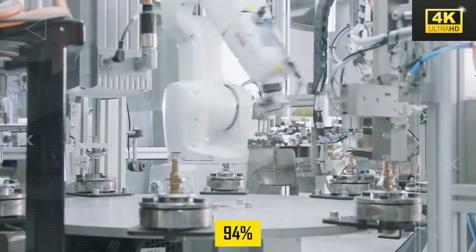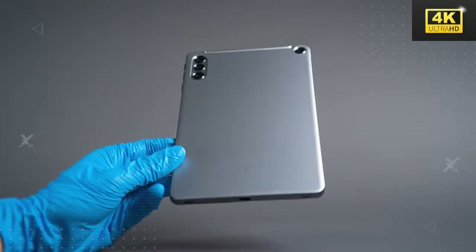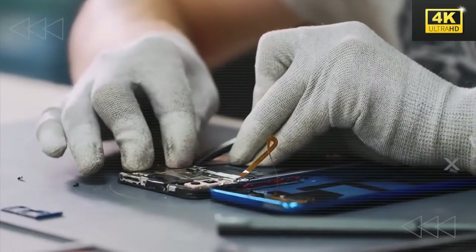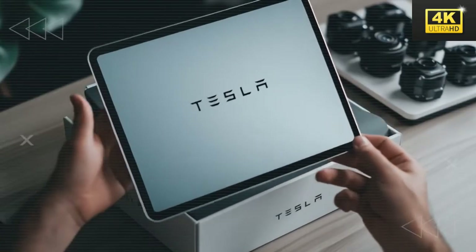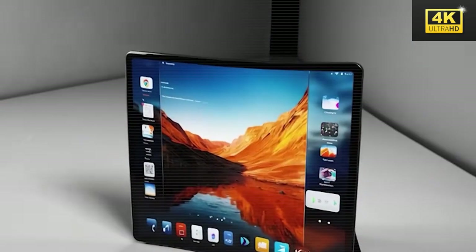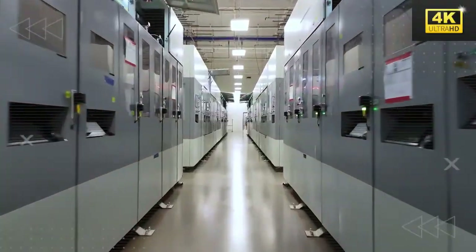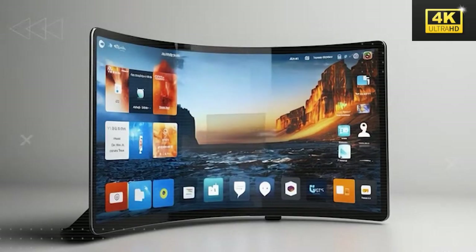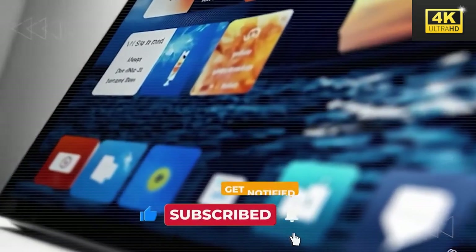Tesla's production process boasts a remarkable automation rate of 94%, a stark contrast to the industry standard of merely 31%. Tesla employs unique supply chain strategies that enable the production of battery cells and display panels at a fraction of the cost incurred by competitors. Tesla's commitment to vertical integration is evident in their manufacturing of an alternative to Gorilla Glass, eliminating supplier markups and granting enhanced control over production costs. The production cost for the Pi tablet is notably low at just $47, significantly below the industry average, enabling competitive pricing and innovative profit strategies.